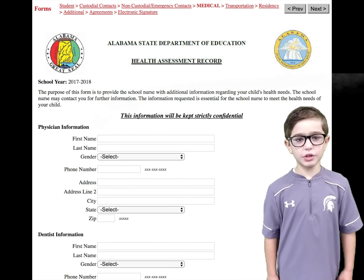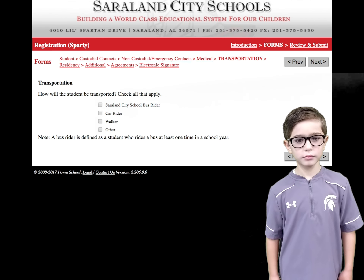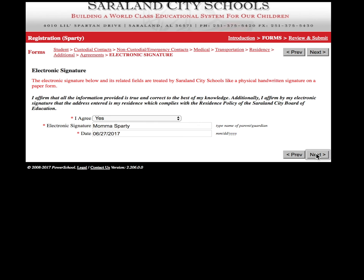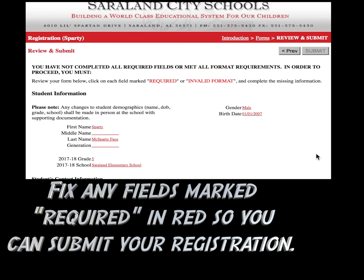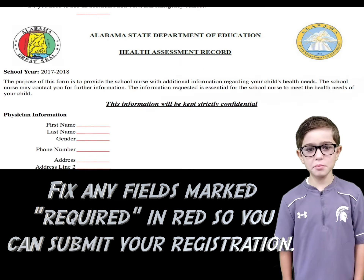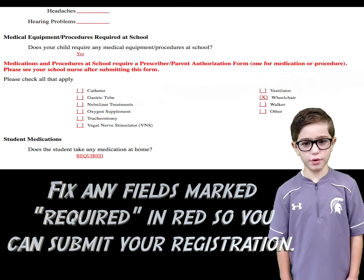Fill out all the questions until you get to the end. If you can't submit, then fix it and try again.